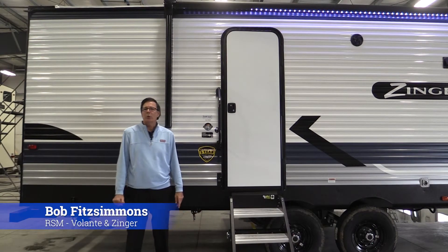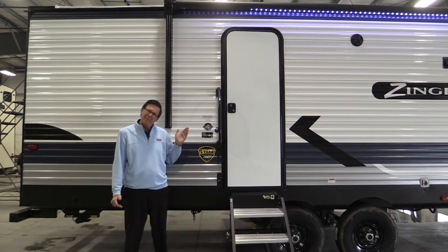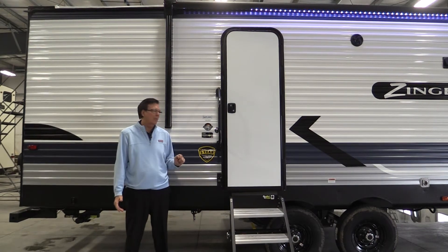Hi, I'm Bob Fitzsimmons with Crossroads RV. I'm standing outside one of our unique floor plans that not too many other companies have anything like this. It's our Zinger 280 RV that has a huge rear bathroom area, which I'll go in and feature in a few minutes. But I wanted to point out a couple things before I go inside.